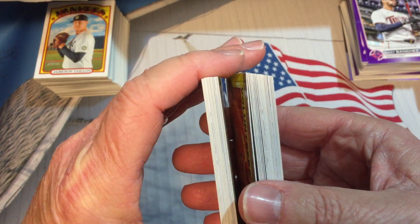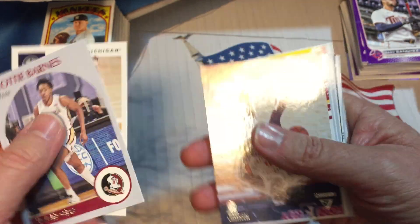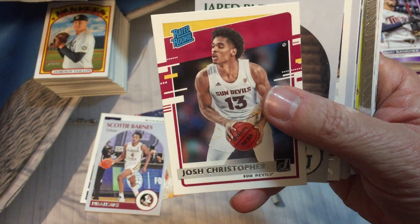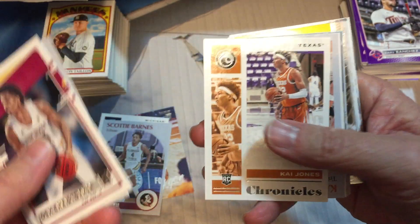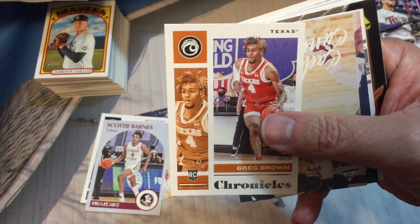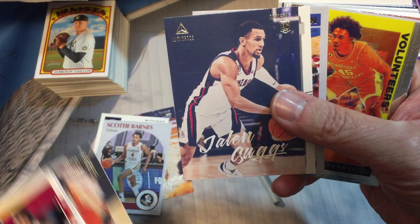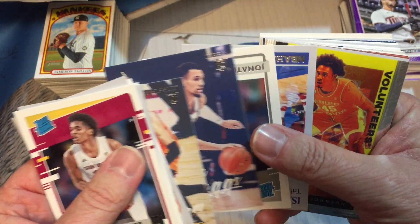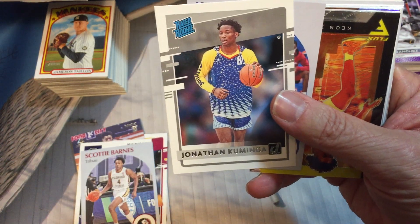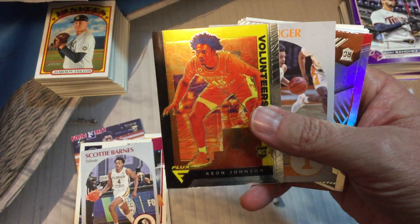I don't know — is that something in there or just a warped card? Scotty Barnes, Franz Wagner, Jaden Springer — these things are all over the place — Josh Christopher, Jared Butler, Kai Jones, another Kai Jones, these aren't too bad, Greg Brown. Rookie card, rookie card — Cade Cunningham, Jalen Suggs. Let's see — Jonathan Kaminga, rated rookie, Isaiah Jackson. Here's our Flux card, it's Chrome — Keon Johnson.